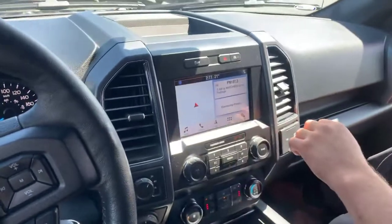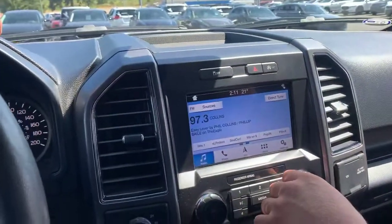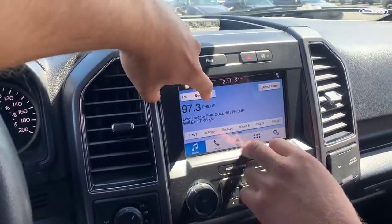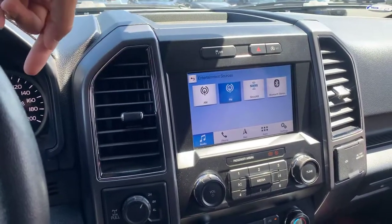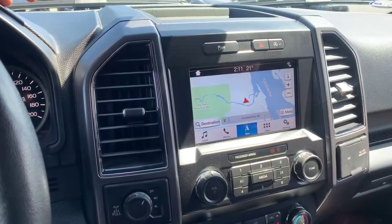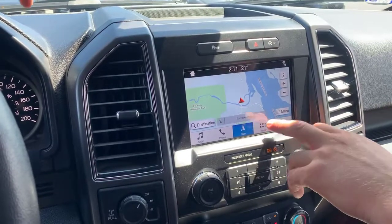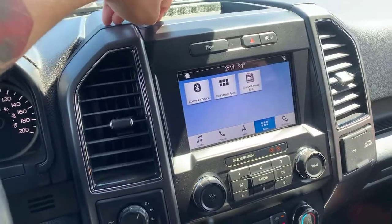It's a Sony Sync system, and Sony Sync offers GPS — you've got a navigation map right up there. Audio sources include AM, FM radio, SiriusXM satellite, and Bluetooth — tons of options. Connect your phone that way, all your nav controls here, nice big touch screen — super useful and very easy to control.